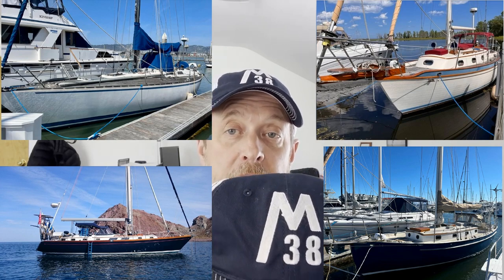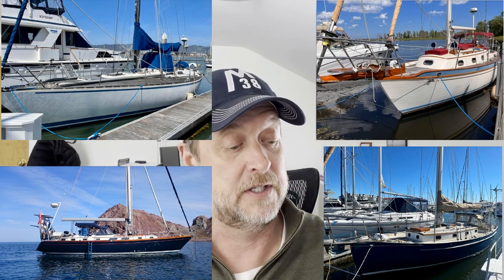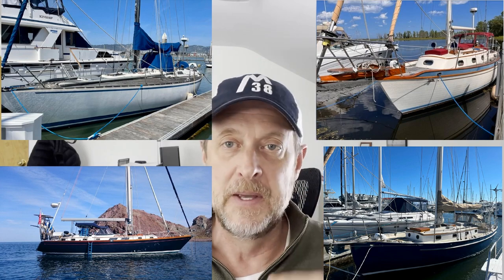I'll give the first person who can tell me which is the most expensive one this beautiful Morgan 38 hat that I've had made — I've had a bunch of these made because I love them. Even if you don't have a Morgan you might think it's cool, and if you do have a Morgan you should think it's cool. I will send that to you at no cost, so tell me which one's the most expensive in the comments. It's probably pretty obvious but it's a close call between two of them.